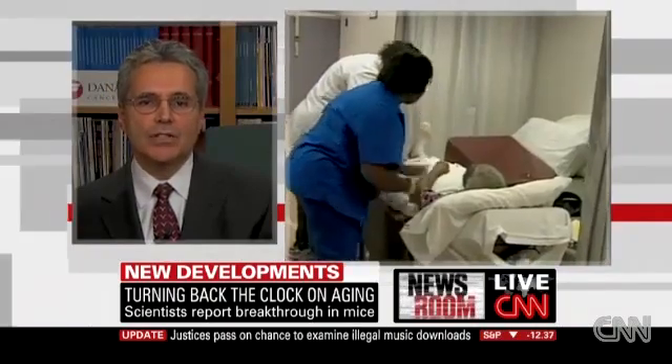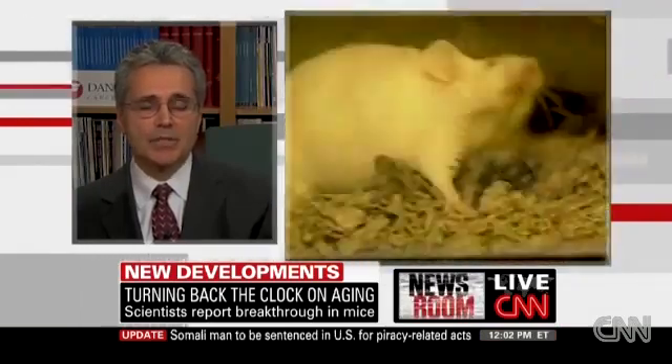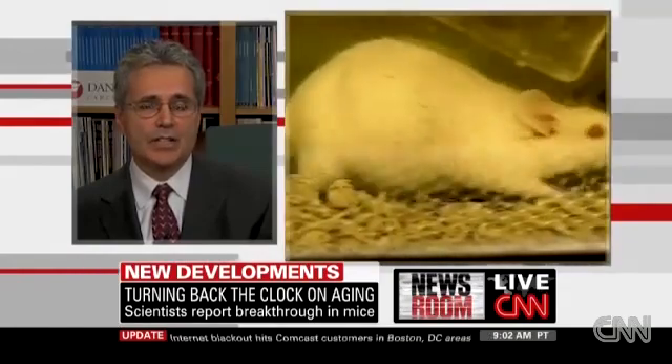Have you found the fountain of youth? What we've learned is that there is a point of return for even aged tissues — they retain the remarkable capacity to rejuvenate if you remove the underlying cause of the aging, which in this case was excessive DNA damage in the mice. DNA damage is a major cause of aging.